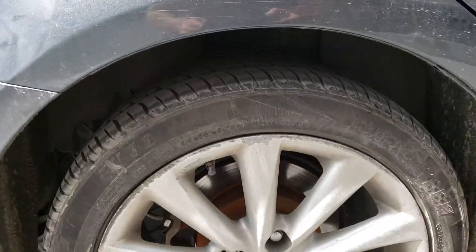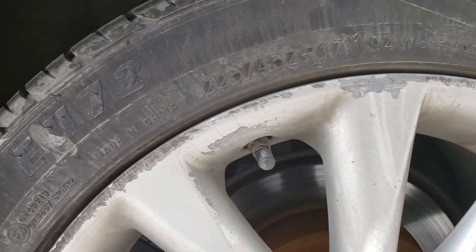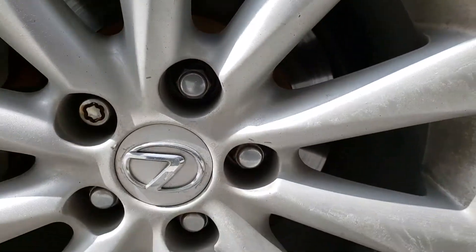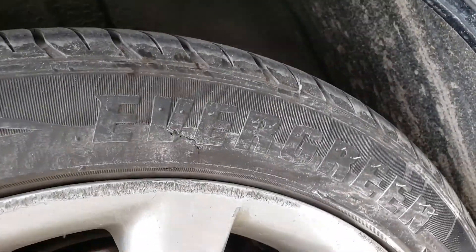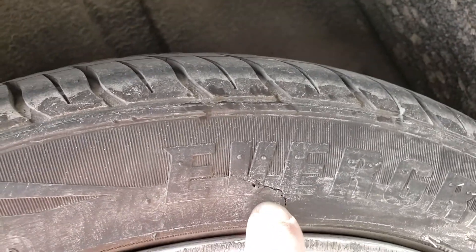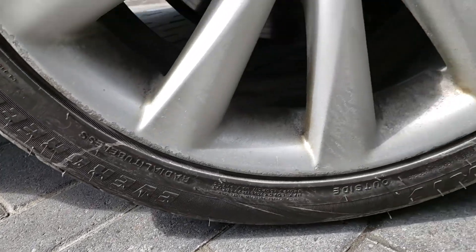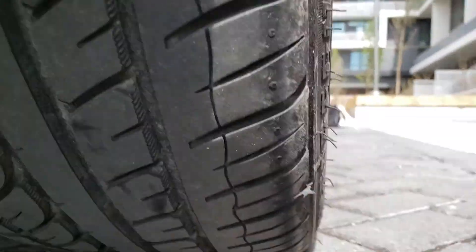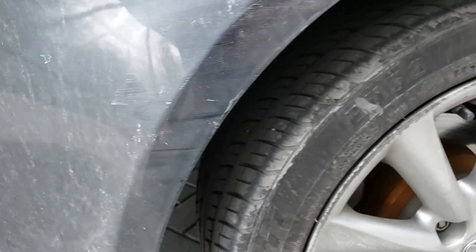Now we're at the rear right tire. This rim has a good amount of curb rash — it's pretty beat up as you can see. I don't see any structural damage to the rim, but it is noticeably worn. The tire is the matching Evergreen brand, with a small chunk out of the sidewall from curb contact. Date code shows 2018. Tread is the same as the rest of the vehicle — pretty nice at 8/32nds.